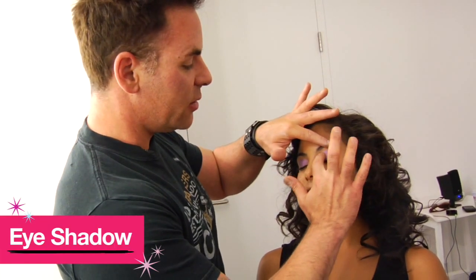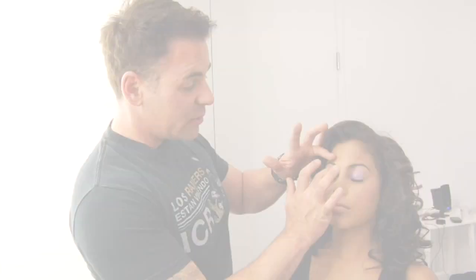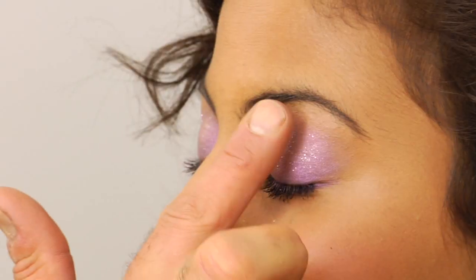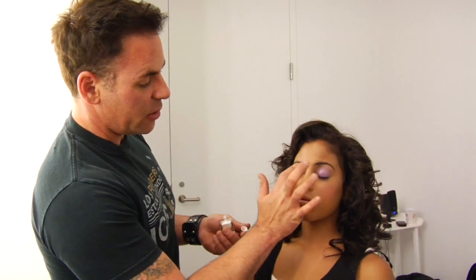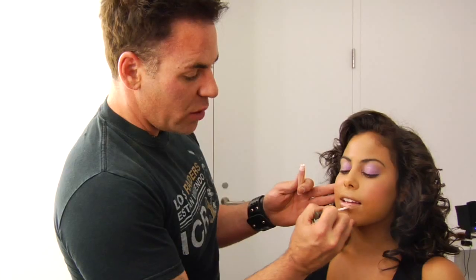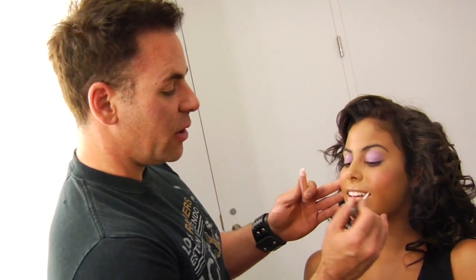Don't be afraid to experiment with colors, especially if you're wearing a great purple dress. This is your chance to really go all out. Purple's really beautiful and it complements golden skin tones really well, too. You want to bring a little bit of sparkle or shimmer. When you're dealing with this much color, I always say it's probably best to go with a more neutral lip color. You wouldn't want to put a purple lipstick on with a purple eyeshadow — it becomes purple overload.